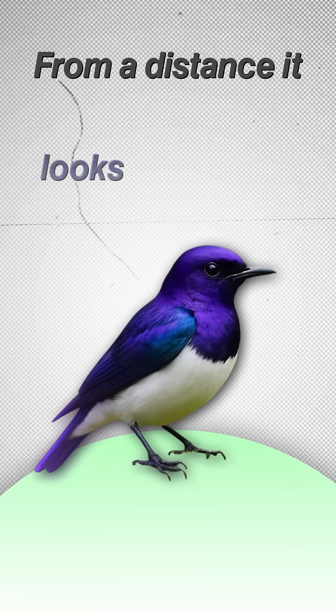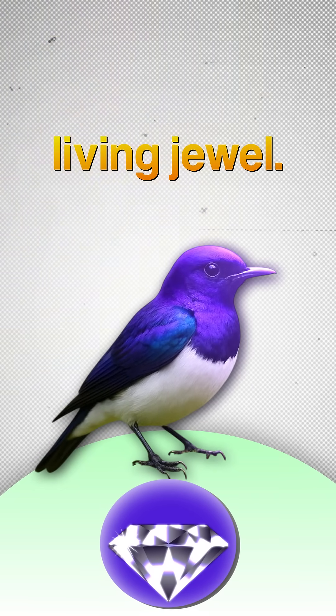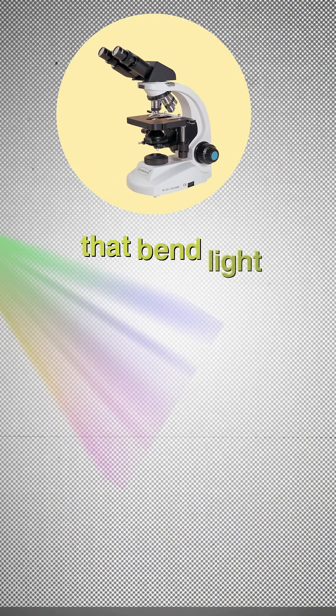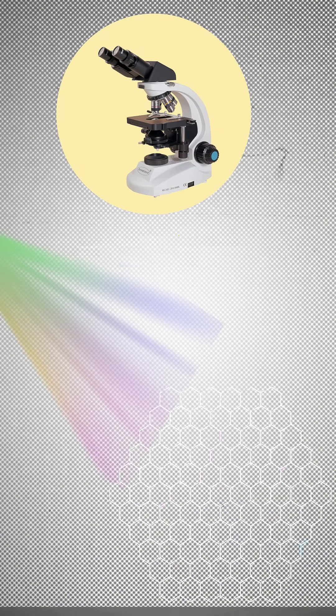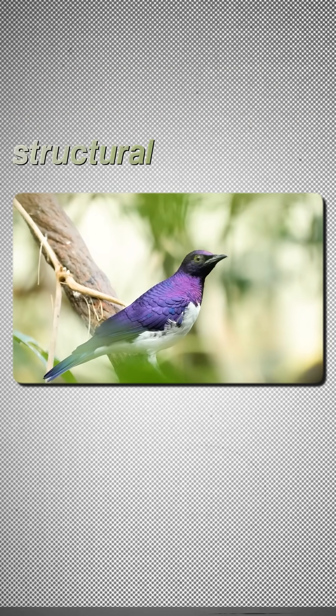From a distance it looks like a flash of shimmering metal, but when sunlight hits, it turns into a living jewel. Here's the crazy part: its purple color isn't a pigment at all. It's created by microscopic feather structures that bend light, just like a natural prism. So the bird literally creates its own color, a phenomenon called structural coloration.